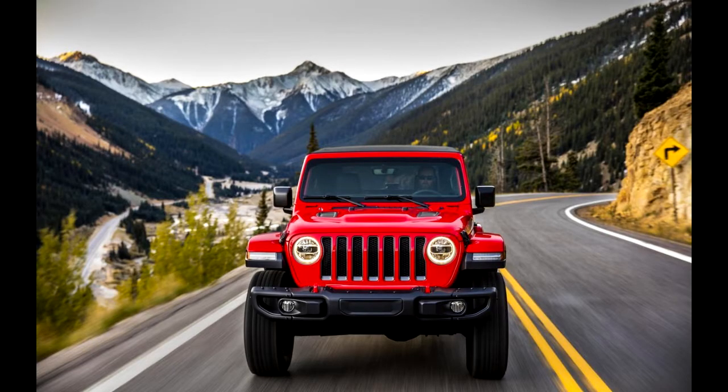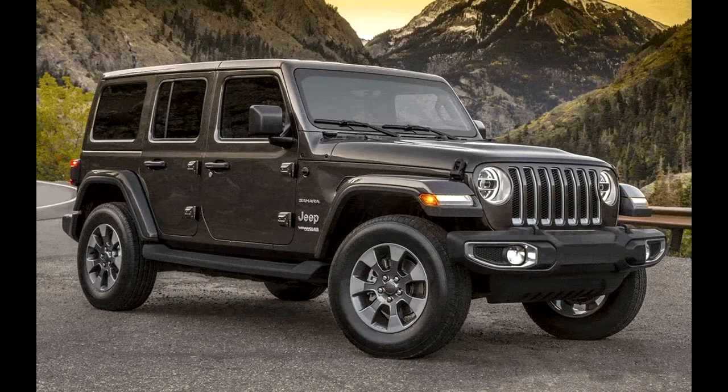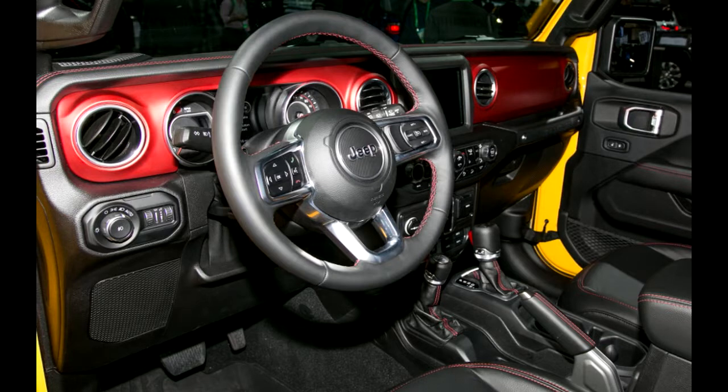Basically, the Wrangler is new from its axles and frame on up to its three new, still-removable roof options. Jeep's goal for the new 2018 Wrangler is to balance the dueling demands of those who buy Wranglers to adventure off-road and those who buy them to drive around town because they look cool.